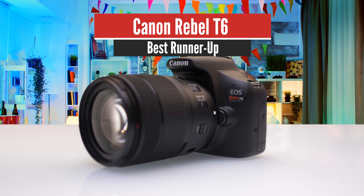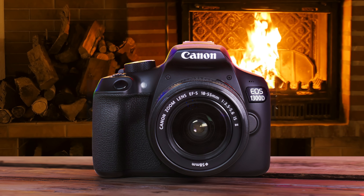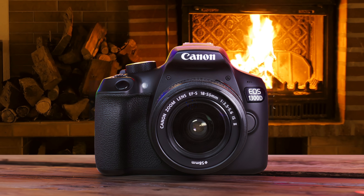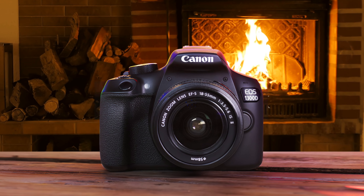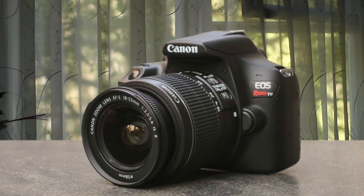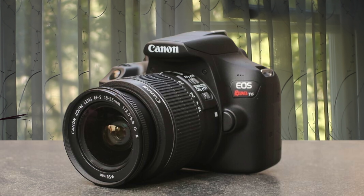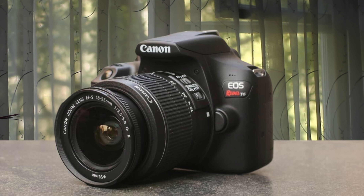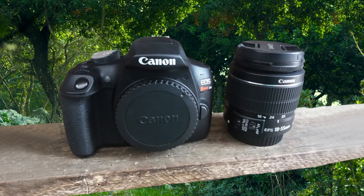Number 2: Canon Rebel T6 – Best Runner-Up. One of the best cameras for vlogging is the Canon EOS Rebel T6. Canon is the best camera manufacturer in the market and one of the oldest ones still in the game, having delivered some super solid cameras throughout the years. It has plenty of features that will make this camera super attractive to anyone, but especially beginners.